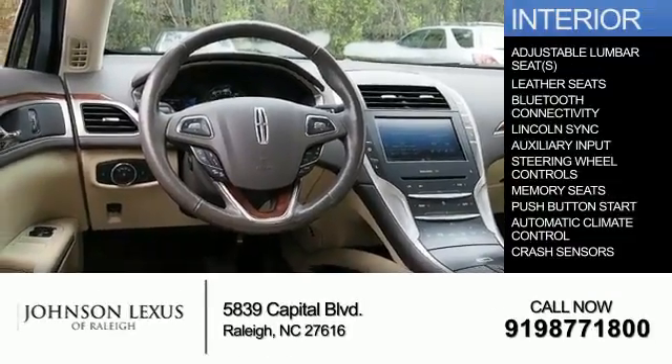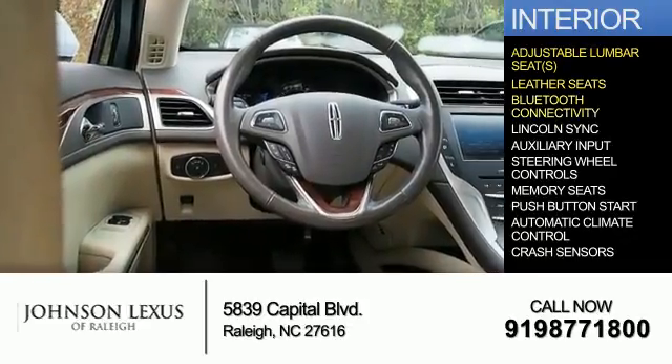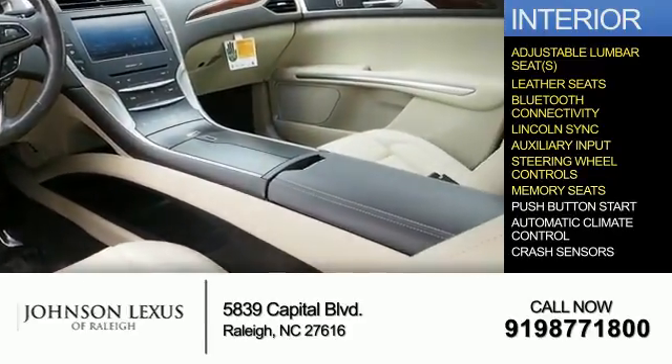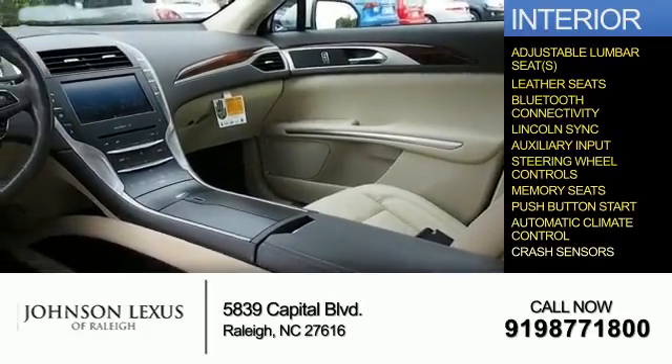Inside you'll find adjustable lumbar seats, leather seats, Bluetooth connectivity, SYNC with MyLincoln Touch, and auxiliary input, steering wheel controls, memory seats, push button start, automatic climate control, and crash sensors.